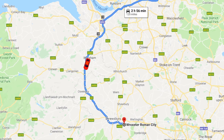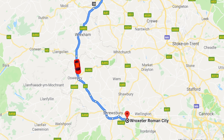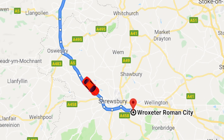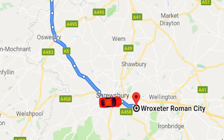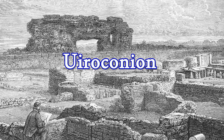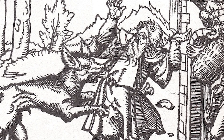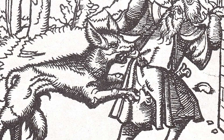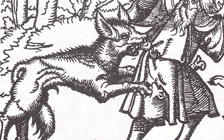We next drove to Wroxeter, in Shropshire, to visit the ruins of Old Roman Viroconium Cornoviorum, or just Viroconium for short. The name was derived from Britannic Celtic Viroconion, an important city of the natives nearby, which means 'place of the man-wolf.' And if you're wondering — yes, it's an early form of the word werewolf, Viroconion — though I don't know of any specific legend associated with this site.